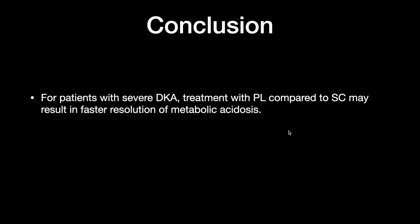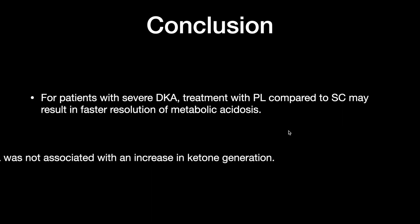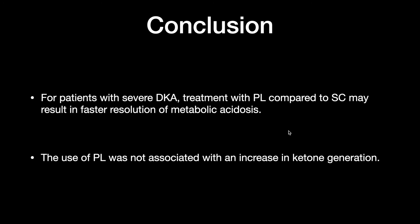In conclusion, for patients with severe DKA, treatment with plasma lite compared to normal saline may result in faster resolution of metabolic acidosis, and the use of plasma lite was not associated with increased ketone generation. However, the take-home message is that since this is just a phase 2 trial, we cannot derive strong clinical importance from this. The key point is that plasma lite appears to be a safe fluid in DKA, it does not contribute to ketosis, and has a slightly better profile in terms of metabolic acidosis correction. For harder clinical endpoints such as mortality and renal replacement therapy, further studies with larger populations are needed before meaningful conclusions can be incorporated into practice.